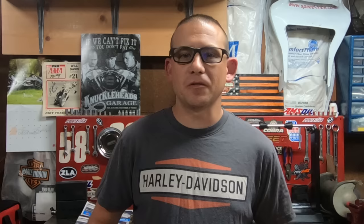This is where the debate really comes in. Do you take the time to modify your CV carburetor, or do you just ditch it in favor of an out-of-the-box, ready-to-bolt-on-and-run Mikuni HSR carb?